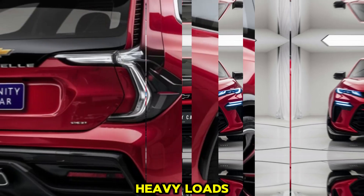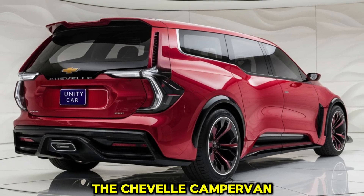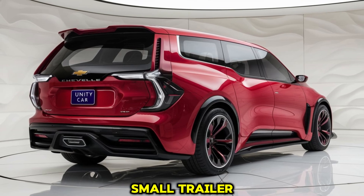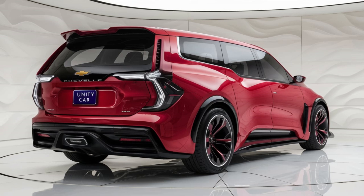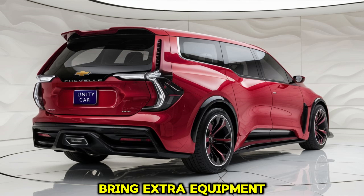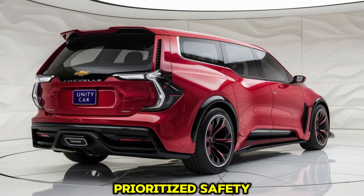Speaking of towing, the Chevelle Campervan is capable of towing up to 5,000 pounds, making it suitable for bringing along additional gear such as a small trailer, boat, or recreational toys like dirt bikes or ATVs. This versatility adds to the vehicle's appeal, as it can serve both as a camper and a towing vehicle for those who like to bring extra equipment on their adventures.